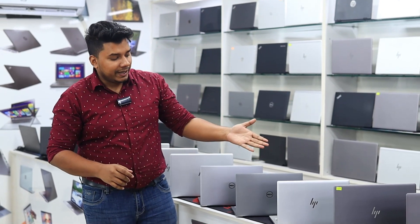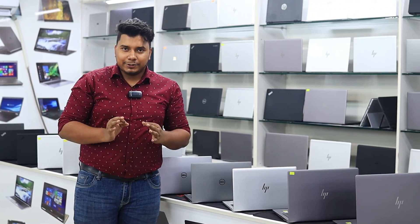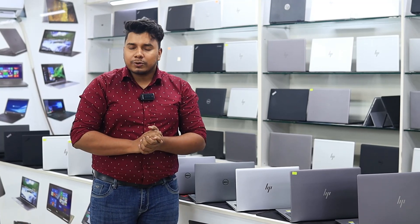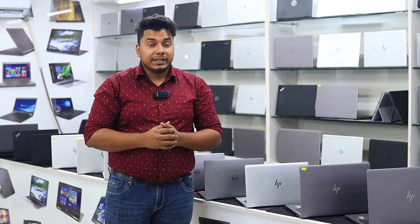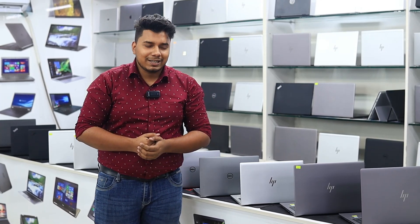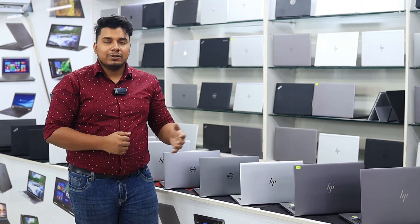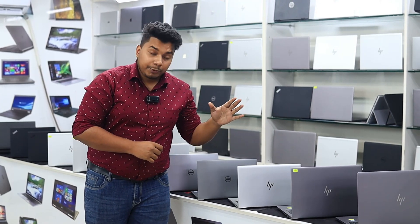We already have a laptop collection that includes a premium collection, mid-budget laptops, and unique laptops at discount prices. We have a great response to your comments. I have discounted laptops in very fresh condition that I want to check out in this video. We have already made a lot of stock.